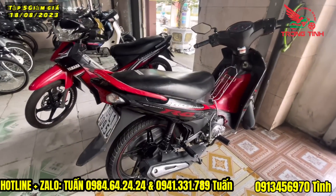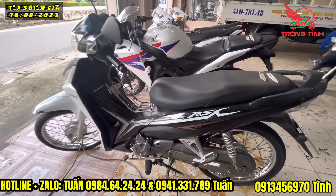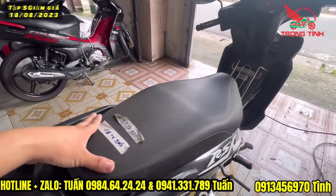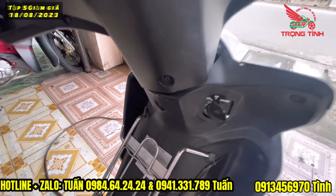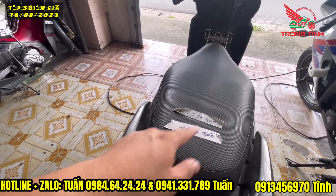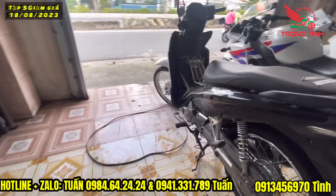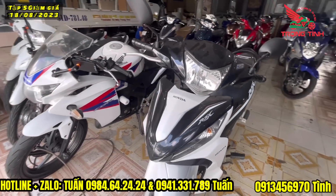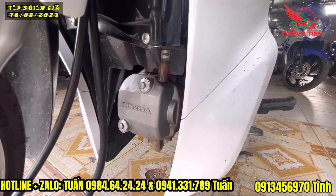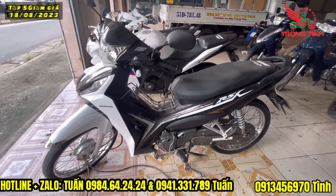Bên đây là chiếc Searroost giá 10 triệu 500. Bên đây là chiếc Wave RSX FI Phung xăng điện tử, đang bán 13 triệu 8, đời 2017, bánh căm đĩa. Đang giảm giá 2-3 tập rồi, hôm nay chỉ còn 11 triệu 5 thôi. Anh em nào mua hôm nay tình bán còn 11 triệu luôn. Xe jean luôn, xe jean nồi, chưa rớt đầu, áo sống rất đẹp. Bình xăng mà FI luôn, 11 triệu.